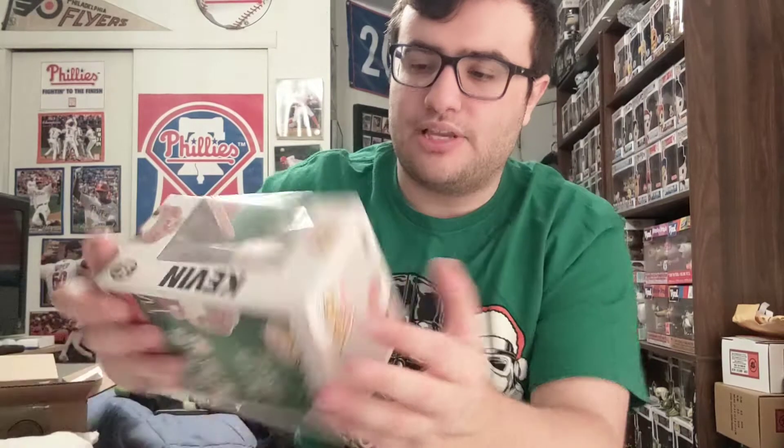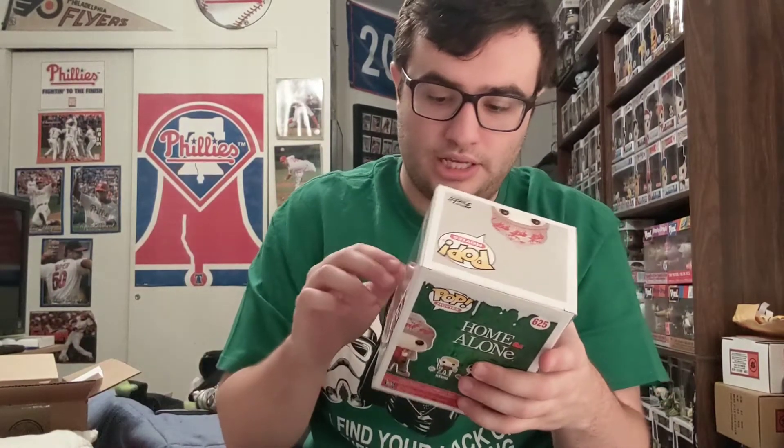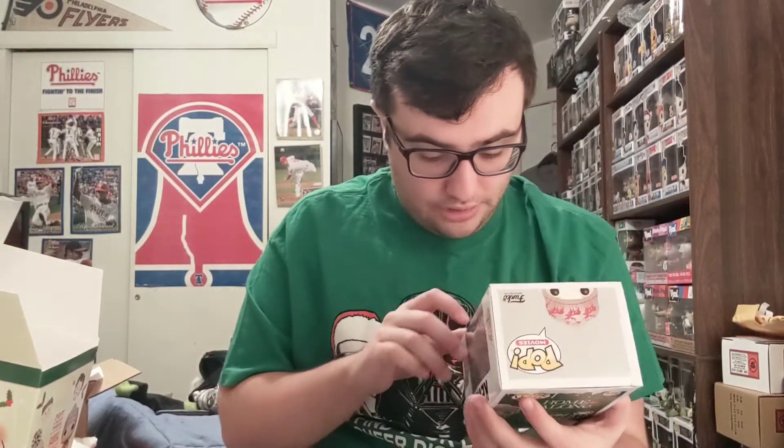I do have all the Home Alone pops besides the two-pack of the Wet Bandits, because I have each of them individually — I got them on clearance at Target this year. Here is Kevin in his outside gear wearing the beanie — the same beanie that comes in the box. They've got Harry, Marv, and Kevin in this line. I got both of them on clearance after Christmas last year at Target. This was hard to get — I couldn't find it for a while.